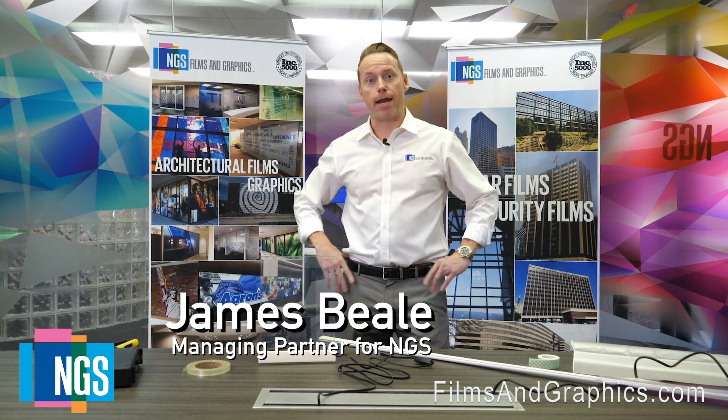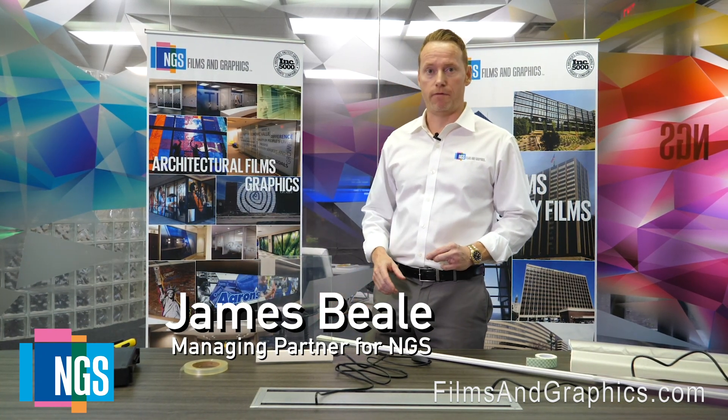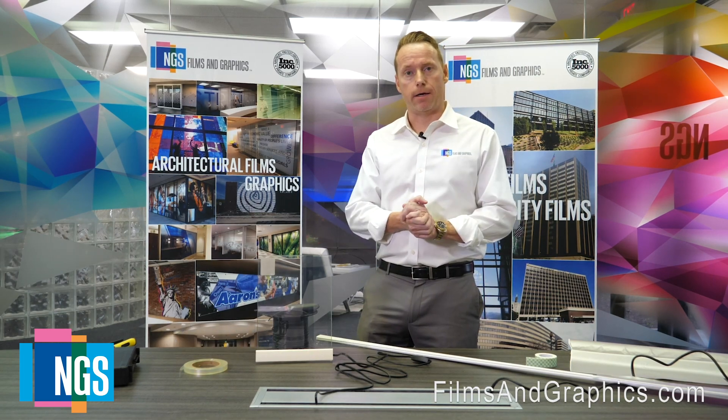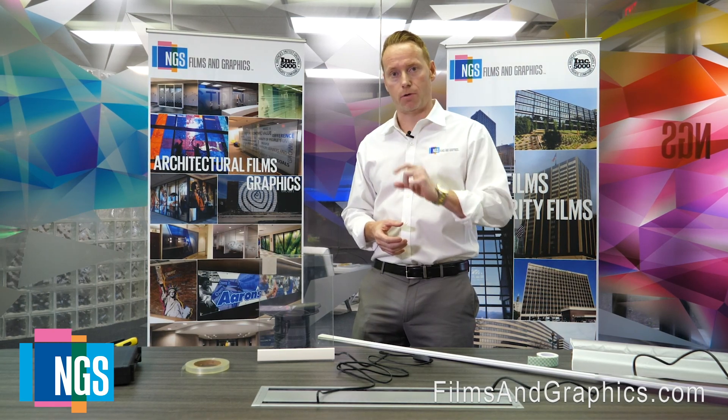Hi, my name is James Beal, managing partner for NGS Films and Graphics, and today we're going to talk about SmartFilm. So what is SmartFilm exactly? SmartFilm is PDLC technology — that's polymer dispersed liquid crystal.